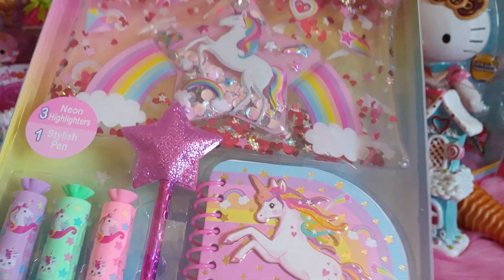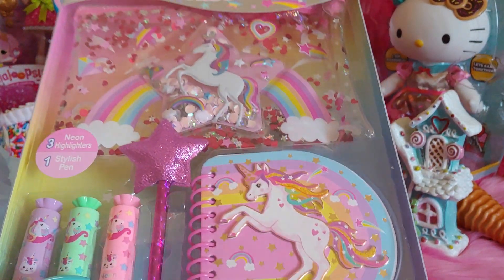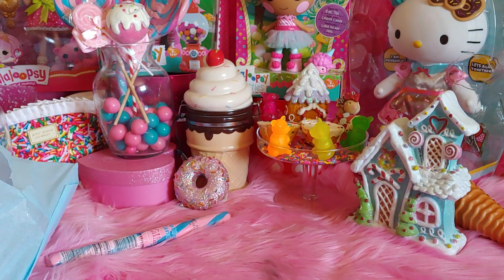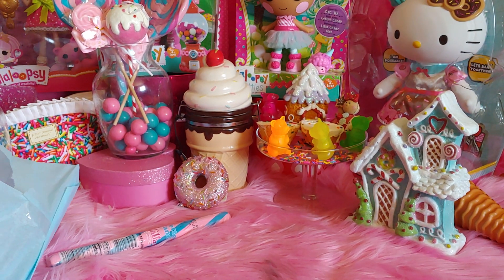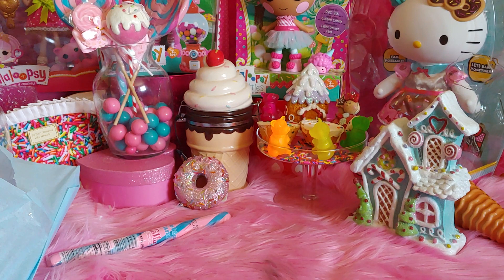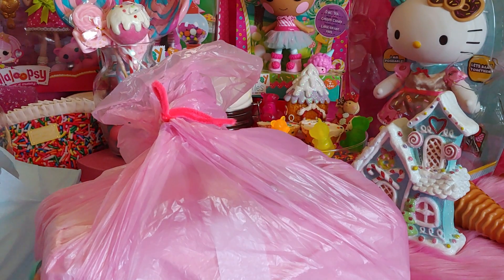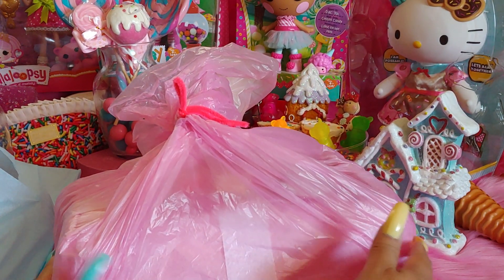I just love everything about it. I do not want to open it up — you'll be seeing this at one of my big backpacks. I don't want to open it yet, it's so pretty in the packaging. And then this is the last one I'm going to open right here. It's a big something — it looks like a caboodle, I can tell.